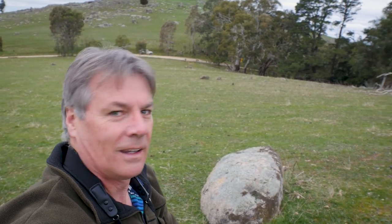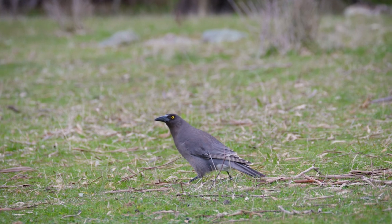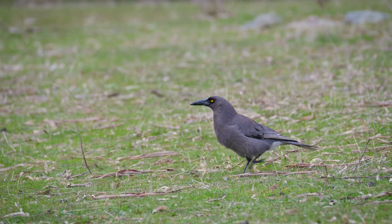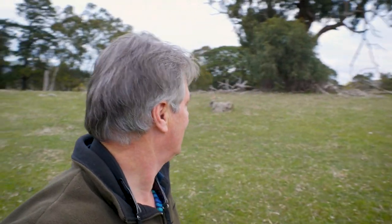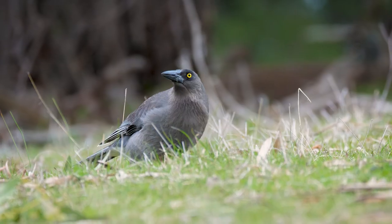I've just noticed the currawong foraging just in the tree behind me. I don't know if you can see it — it's pretty much in the middle of the frame — just rummaging around. It's sort of made up for what has been a pretty long afternoon. It's quite happy going about its business, probably 60 feet from me. That worked out quite well — I ended up getting some nice currawong footage. It's not a particularly exciting bird, but it was nice to get some close shots.